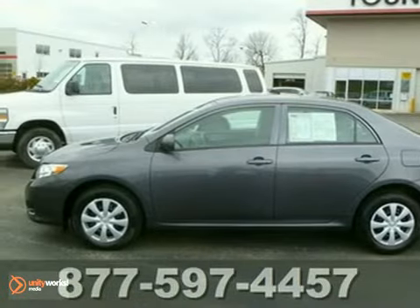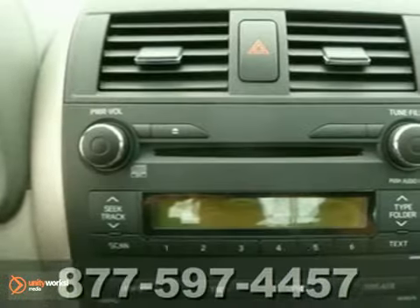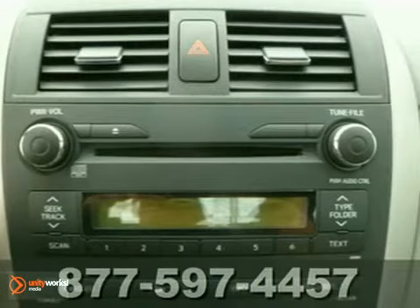Younger Toyota proudly presents this one-owner 2010 Toyota Corolla LE. This car was bought into stock and then had all the services performed to get it ready for its next owner.